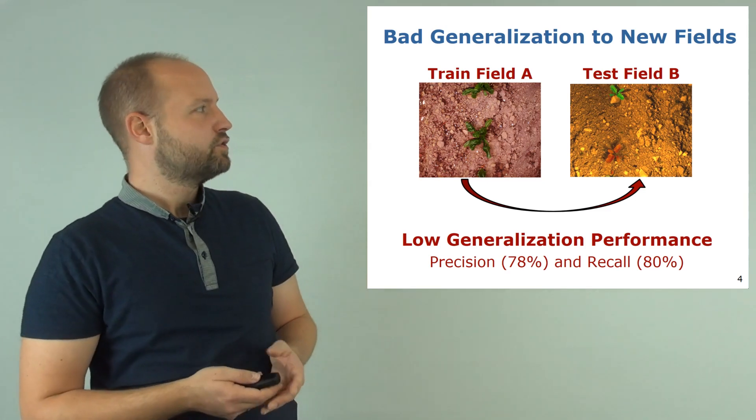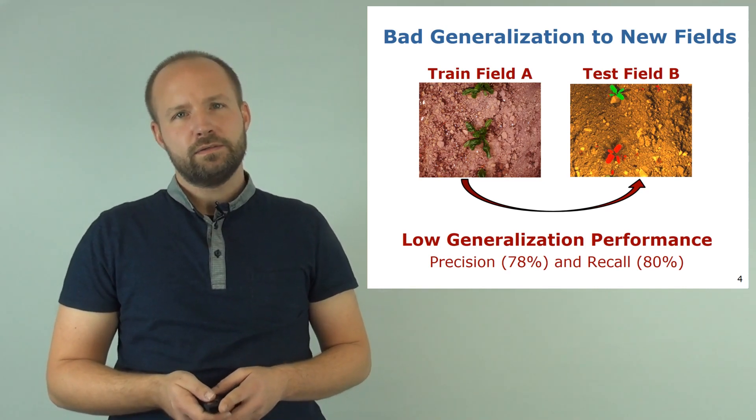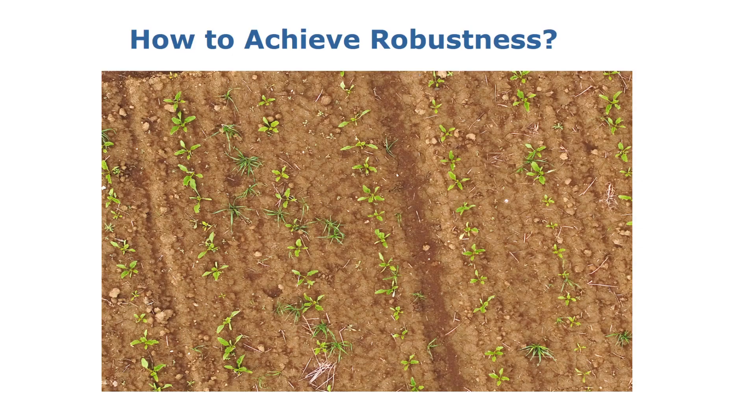As the qualitative results show, the classifier is not able to properly segment the crops and the weeds in the scene, and also the quantitative results show that the performance achieved by the classifier is not suitable for weed control. So the question is how to achieve robustness — and robustness means here that we want to minimize the generalization error when the classifier is deployed in a new field environment where the data distribution has changed compared to the training data.